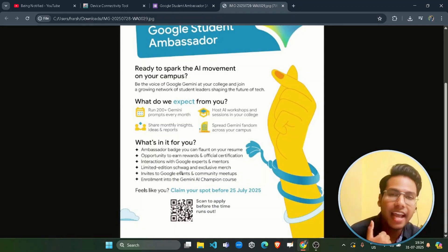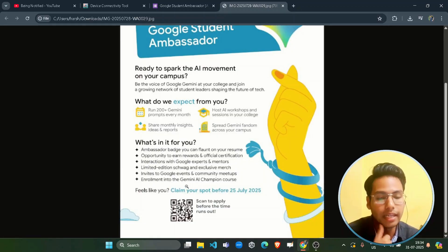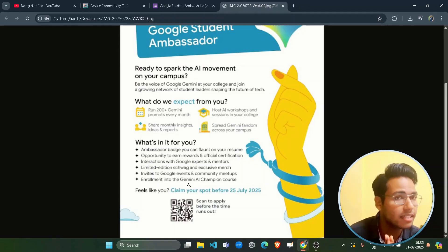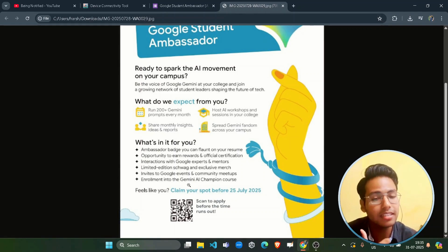You will also receive limited edition swags and goodies — physical Google goodies totally free of cost. Additionally, you get invites to Google events and community meetups, where they will send you direct invitations to join offline programs. Finally, you get enrollment into the Gemini AI Champion course, which gives you free access to learn about Gemini AI in a more productive way.